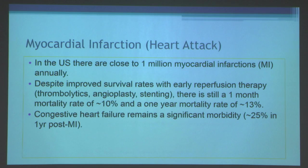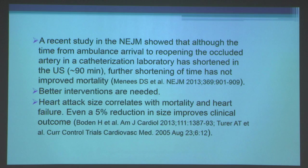In the United States, there are close to one million myocardial infarctions annually. Despite improved survival rates with early reperfusion therapy using thrombolytics, angioplasty, stenting, or combinations, there is still a one-month mortality rate of about 10 percent and a one-year mortality rate of about 13 percent. Congestive heart failure remains a significant morbidity, especially for elderly patients, with about a quarter of older patients developing heart failure within one year of their myocardial infarction.